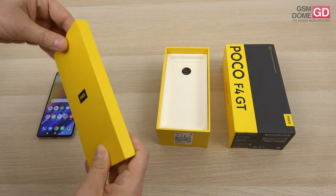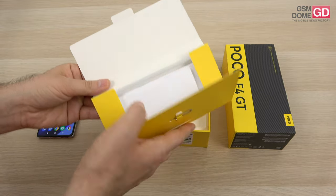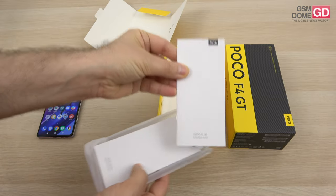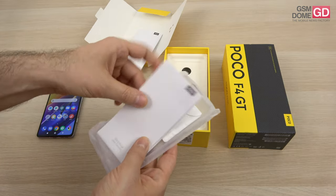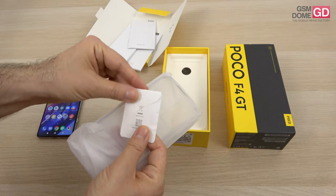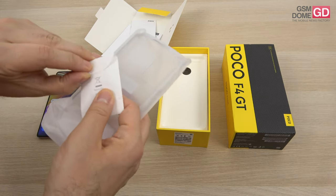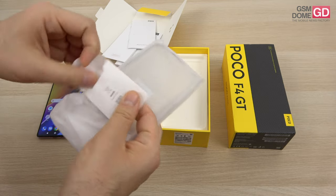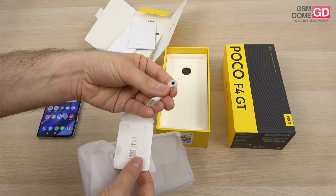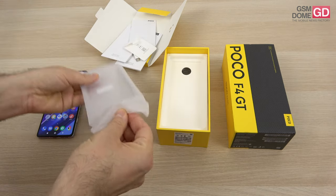In this envelope here, we're going to find typical stuff, like a key used to access the slots, the quick start guide, the safety information, the warranty card, and also an adapter from USB-C to 3.5mm audio jack, so you can connect your old school pair of headphones.